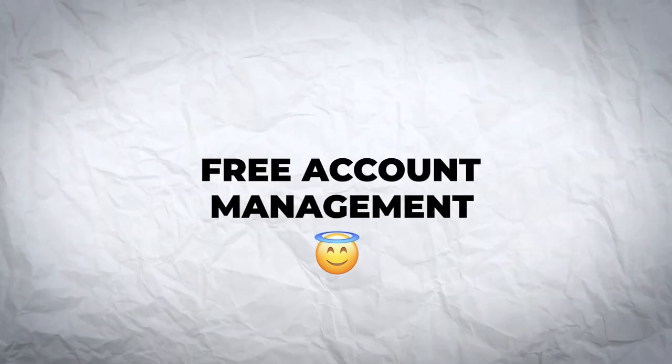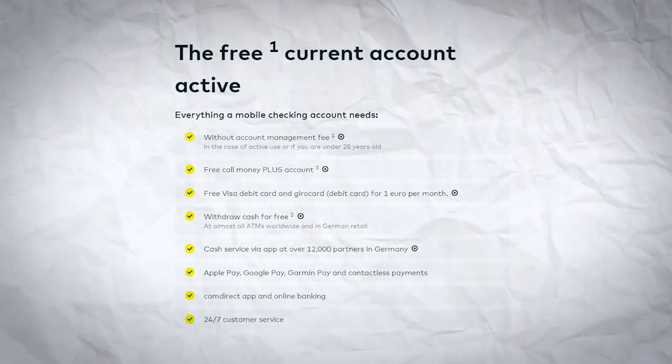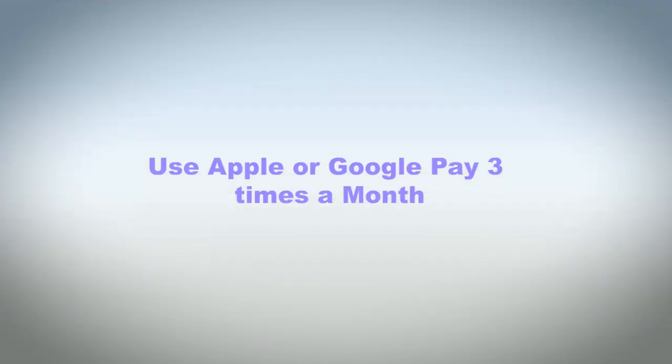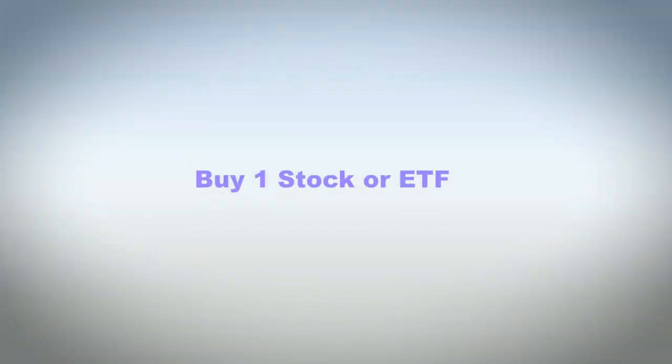Free account management. The active current account from Comdirect comes with a fantastic deal. It's completely free for the first six months after opening. Even after that, there's no management fee — all you have to do is fulfill just one of the following three conditions: either have a monthly minimum income of 700 euros, use Apple Pay or Google Pay to pay at least three times a month at supermarkets, shops, or petrol stations, or make at least one trade or execute a security savings plan on the Comdirect broker account per month.